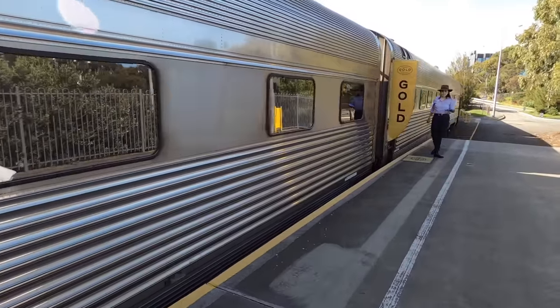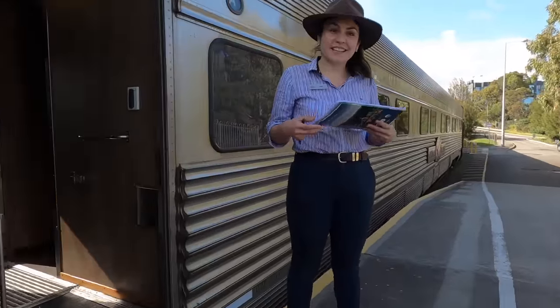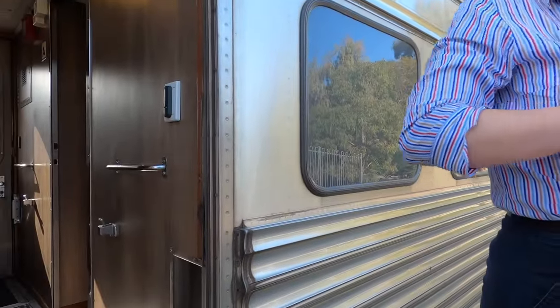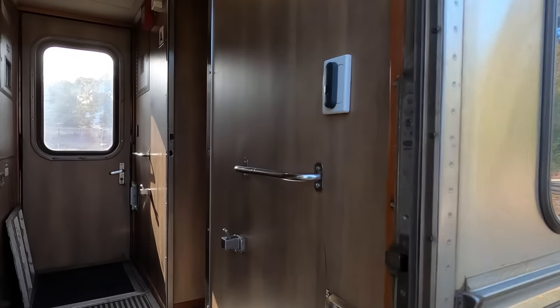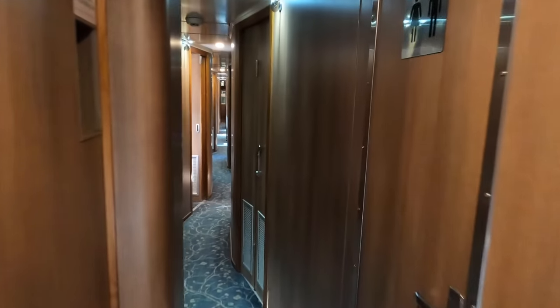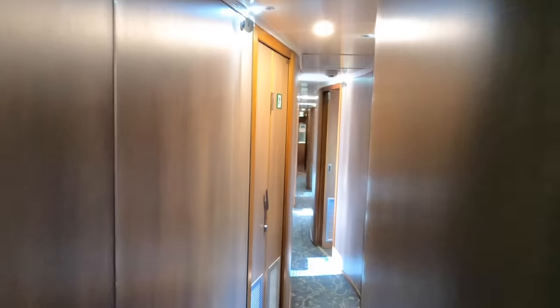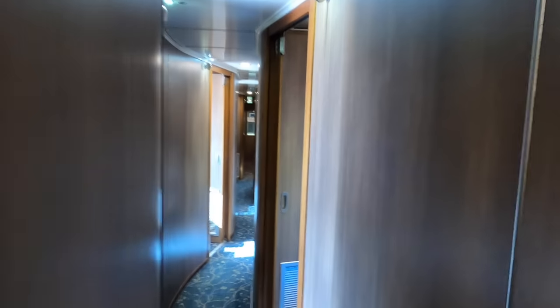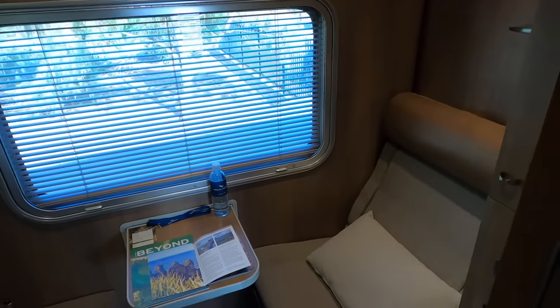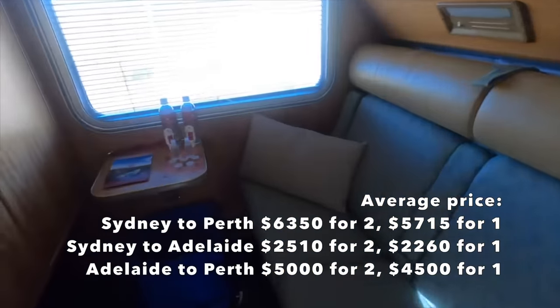Today I'm seated in carriage A, right at the back of the train. Welcome aboard the Indian Pacific. This is my carriage — a gold single carriage. There are 16 gold cabins in this carriage. Before I explore my room, let's have a look at some of the other service levels on this train.